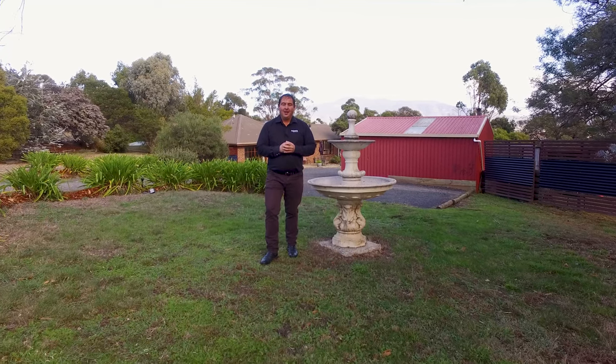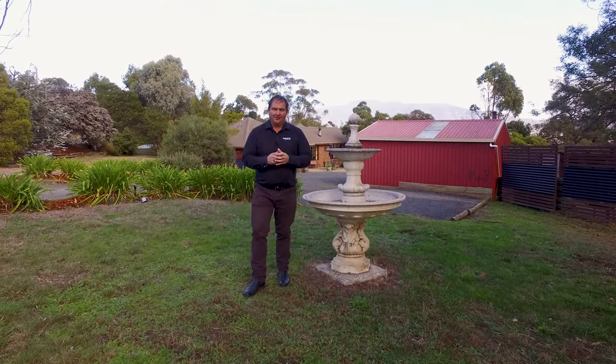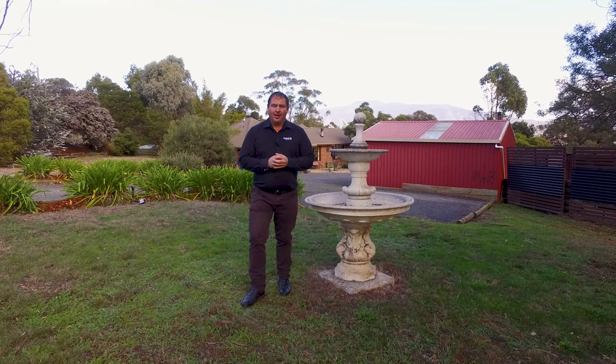This fantastic family home has so much to offer. It's in a perfect location, just under four acres of land, and we've got a double garage.